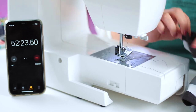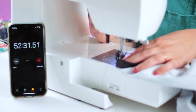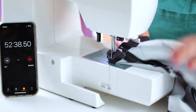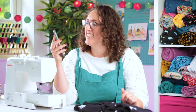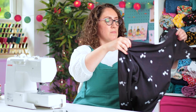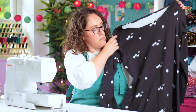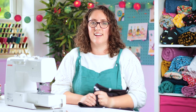One last seam to go — adjust the sleeve and then a quick press and hopefully I will do it within the time. I'm just going to give that a press and we're done. I did it!